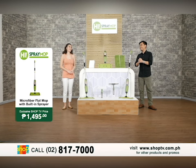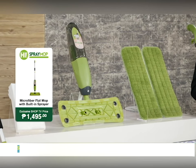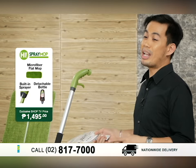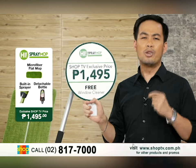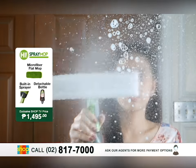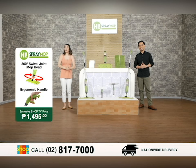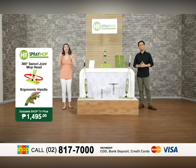That really was effortless cleaning. Very convenient, especially with the built-in sprayer — you don't need to bring another bucket or container for your water. And I love the microfiber mop pad because in one swipe, it removed everything. So what are you waiting for? Get your own HAI Spray Mop now — for a Shop TV exclusive price of 1,495 pesos only — you also get one extra microfiber mop pad, 20 disposable cloths, plus a free glass cleaner. Pick up your phones and call the number on your screen, or check us out online at www.shoptv.com.ph, or on Facebook and Instagram at ShopTV.